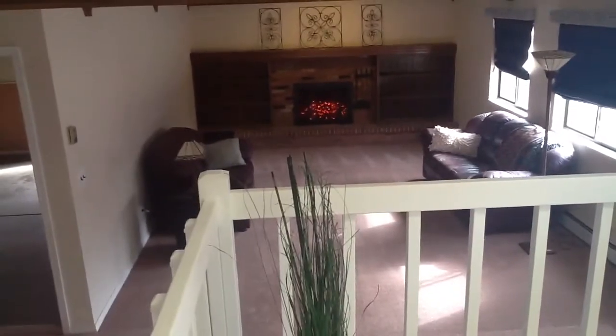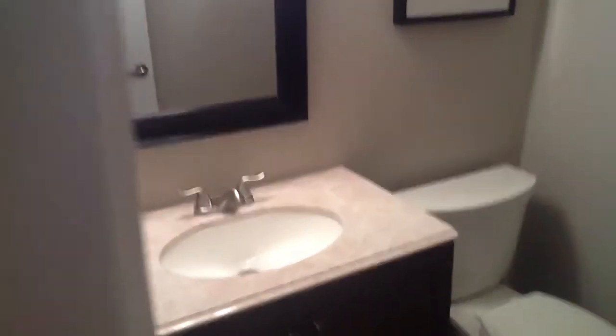And it's an open concept to the family room, so you can see everything going on. There's the laundry room and the family room bathroom. That's a new vanity.